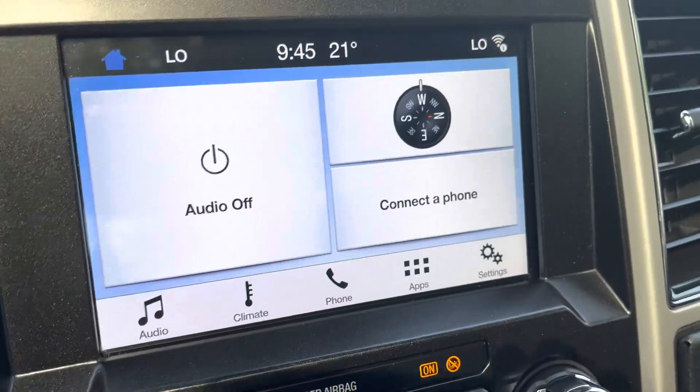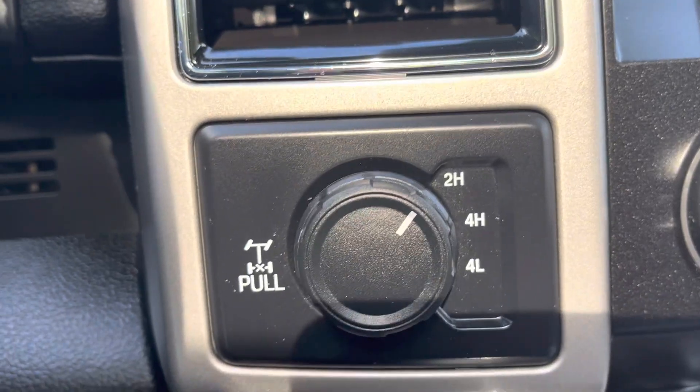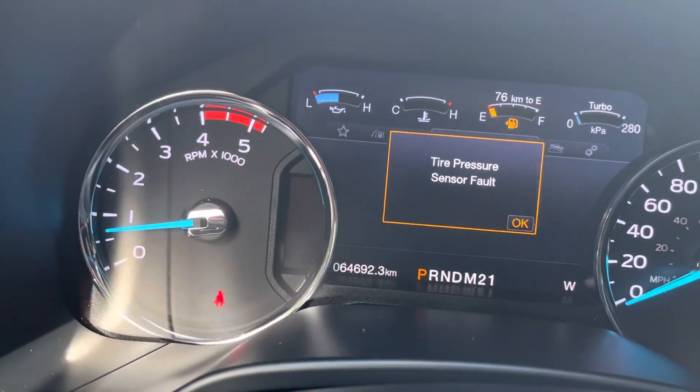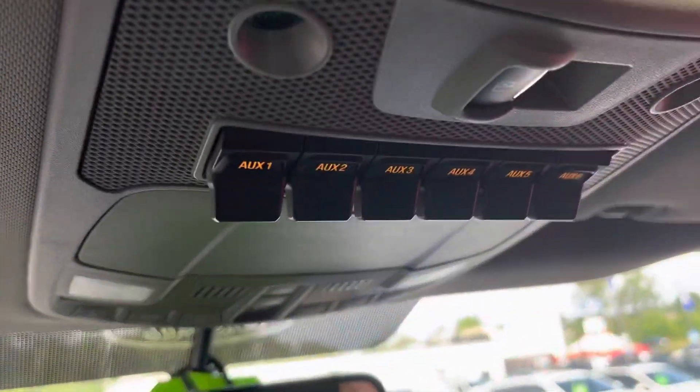Apple CarPlay is available on this. It has Bluetooth as well, four wheel drive system. It's got 64,692 kilometers. Has the up-through switches as well and a 110 outlet up here.